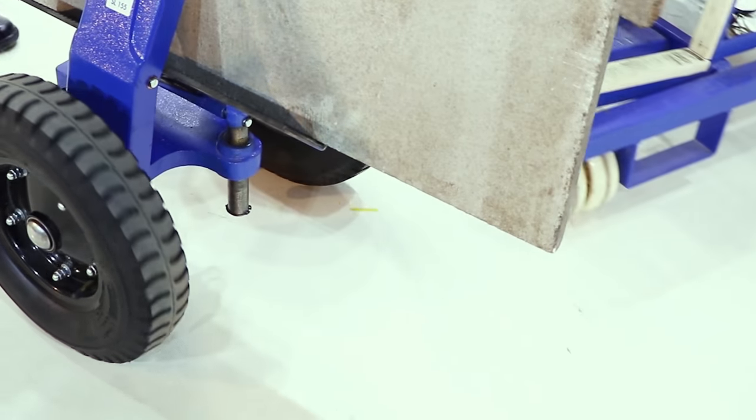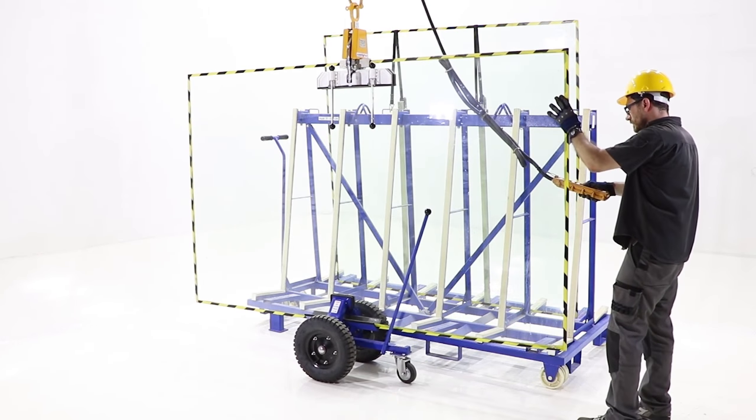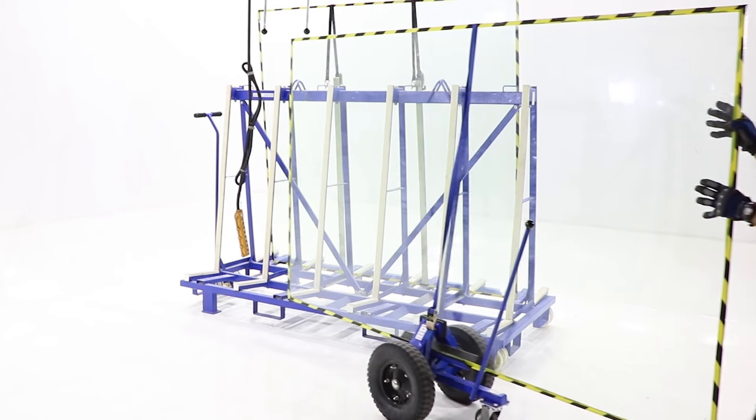Pneumatic wheels for all types of surface. Ideal for moving kitchen tops, sheet material and other heavy work pieces in factories or on work site.